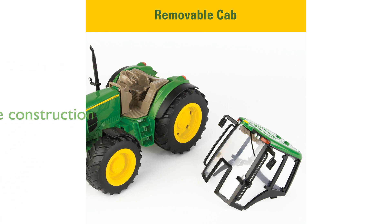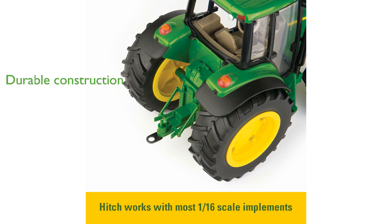Manufactured by Tomy, the toy boasts robust construction and authentic John Deere details, ensuring durability and realism. Batteries are included so the fun can begin right out of the box, making it an excellent gift for preschoolers and toddlers.